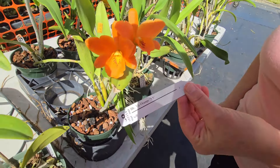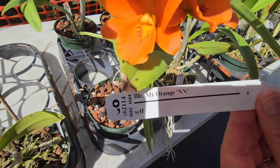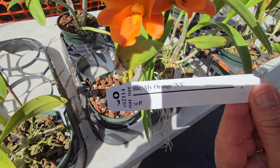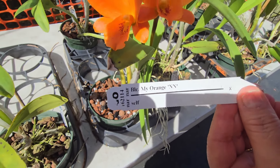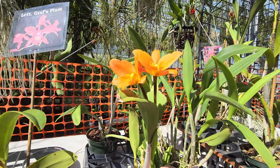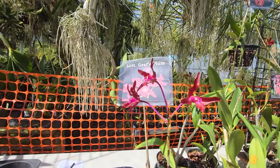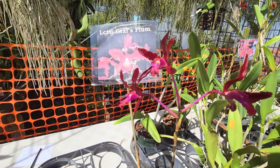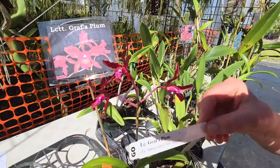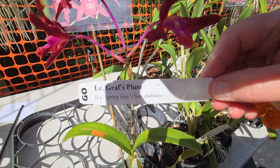What do we have? My orange and then Brussels Lady — Cattleya maybe? Very nice, beautiful. Graf's Plume — very nice, beautiful.